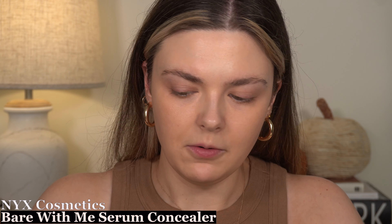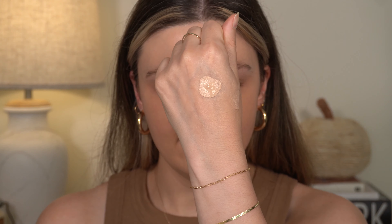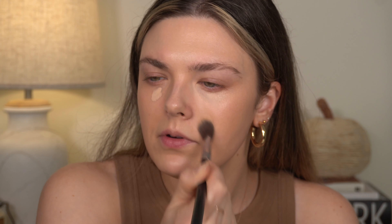For concealer I'm going to use the NYX Bare With Me. I haven't used this yet with this Patrick Ta foundation. This is still without a doubt my favorite drugstore concealer by far — I wear the shade Vanilla — and I'm just blending this out with my Sigma F03 brush.